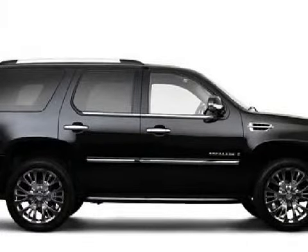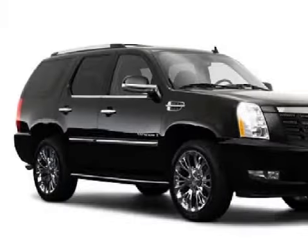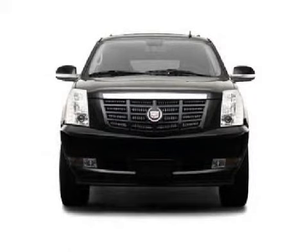Its electronic features include a DVD player, a Bose audio system with a satellite link, a CD player which can read MP3s and a 6-disc remote CD changer, and a voice activating system.